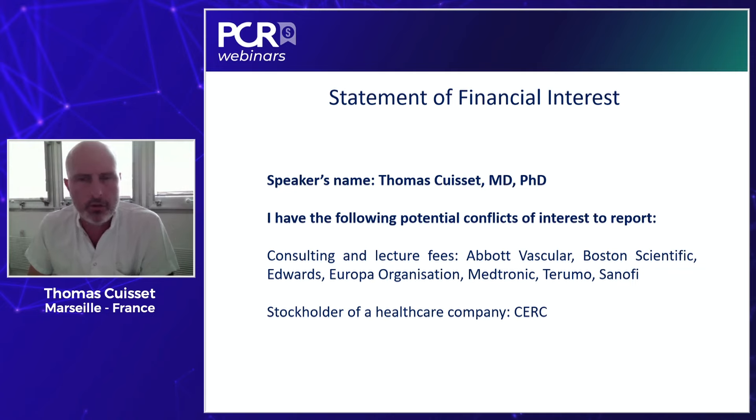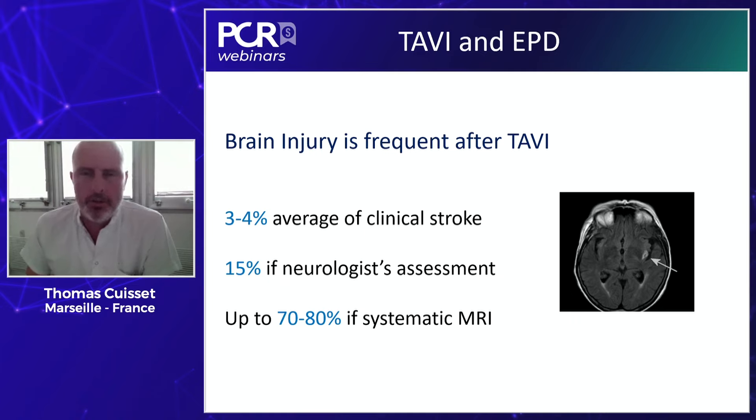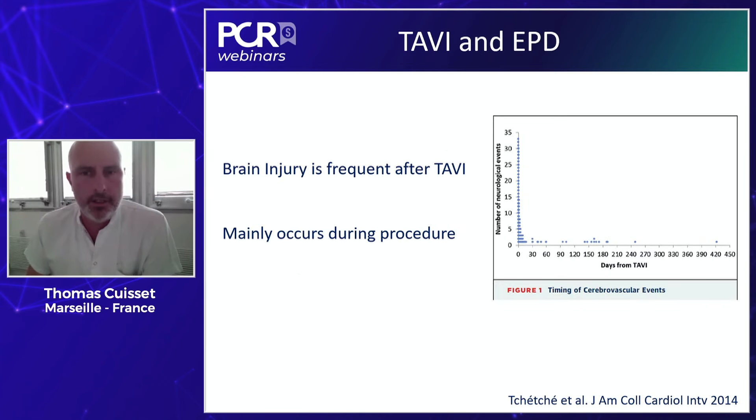As a short introduction, following my conflict of interest disclosure, let's think about the rationale for the use of cerebral embolic protection during TAVI. Brain injury is quite frequent after TAVI — between three and four percent in terms of clinical stroke across different studies and registries. But if you have a neurologist assessing patients, the rate might go up to 15%. And if we do systematic MRI after TAVI, we observe up to 80% subclinical stroke, which may impair the clinical prognosis of the patient.